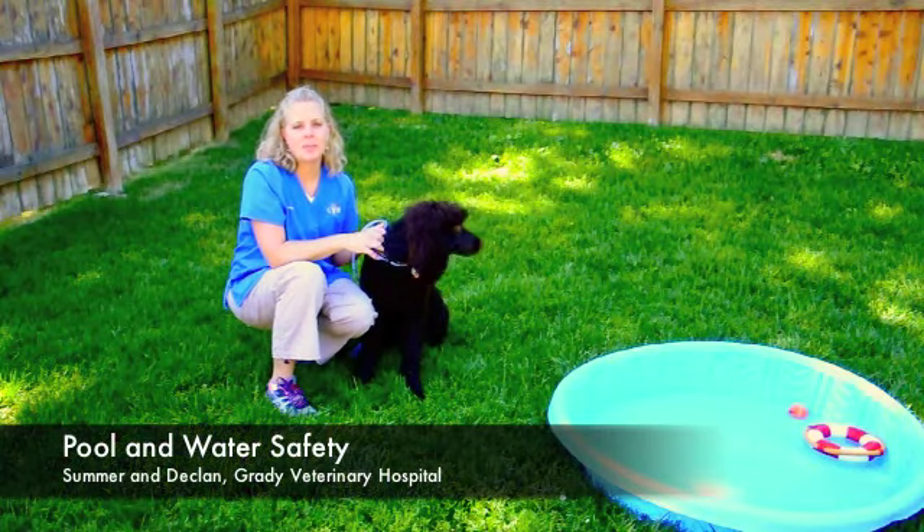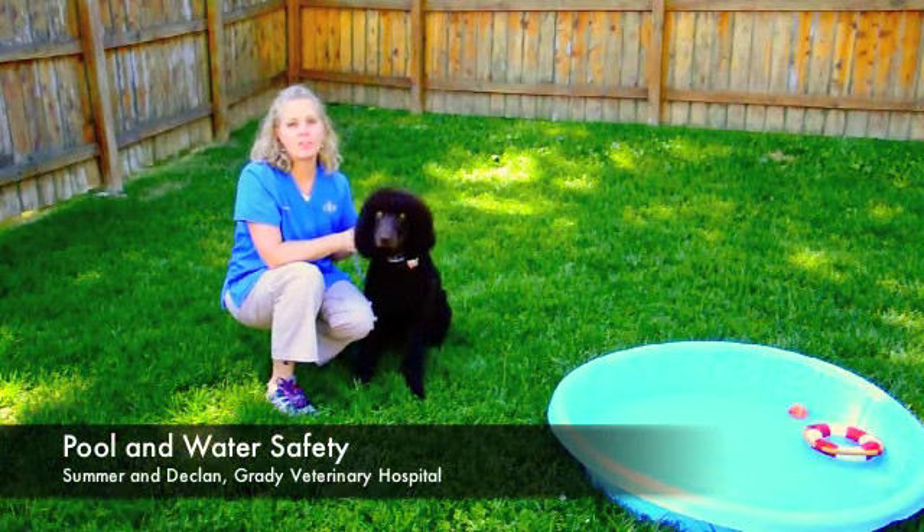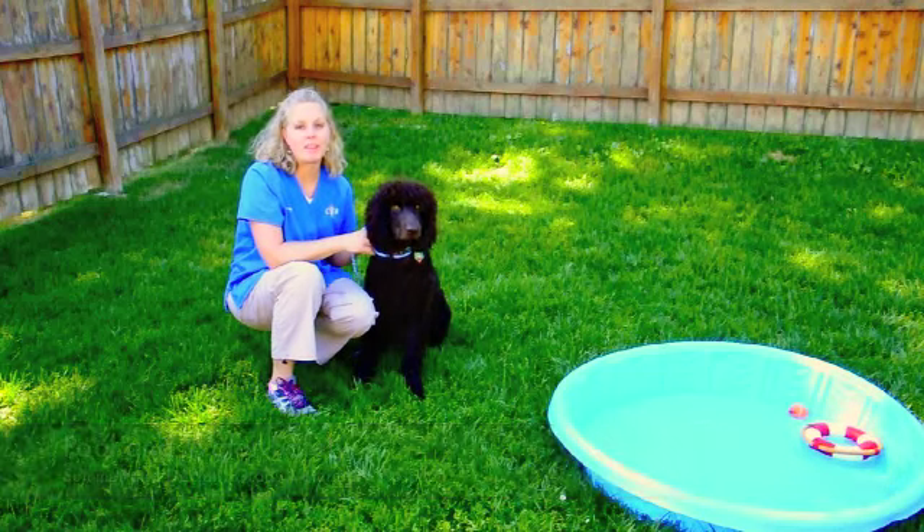Hi, I'm Summer from Grady Veterinary Hospital, and we're going to talk to you today about pool and water safety.